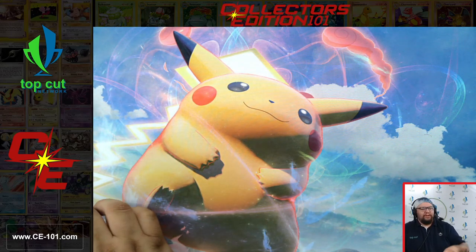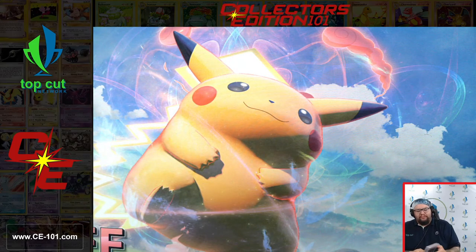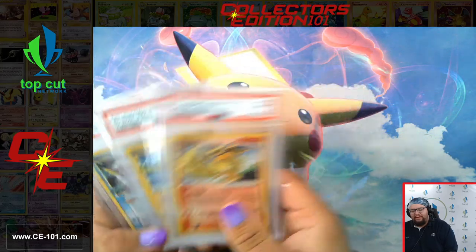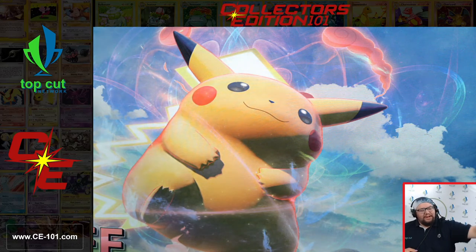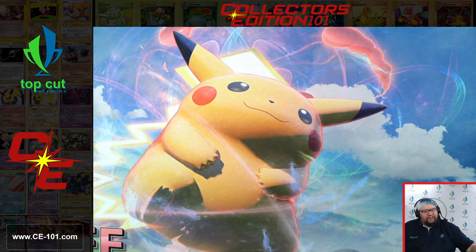So we've completed our first box. A lot of really cool cards. By far, my favorites are still the three Eeveelutions that we got — gorgeous, they're fantastic looking. We're going to move this box to the side, grab another box, and keep on trucking through these things.